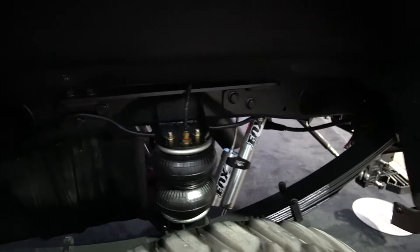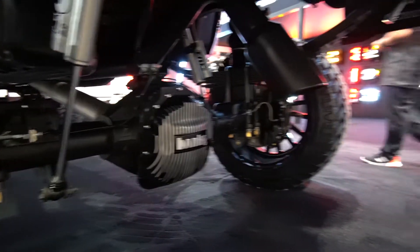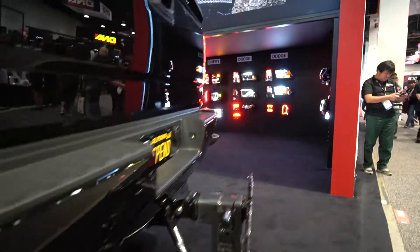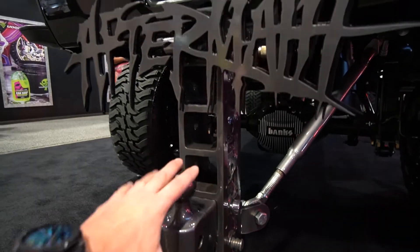Just look at this — everything is perfectly clean, power-coated. Yes, the Gen-Y hitch — this thing is massive. Check it out, this thing is huge.